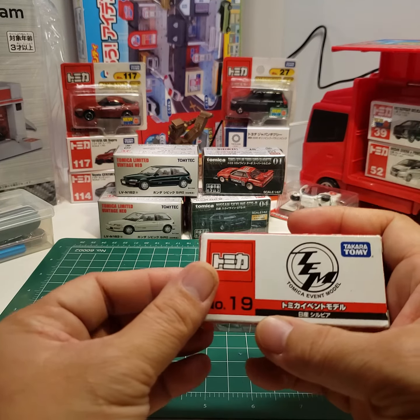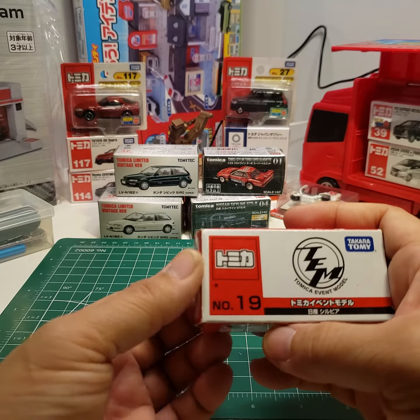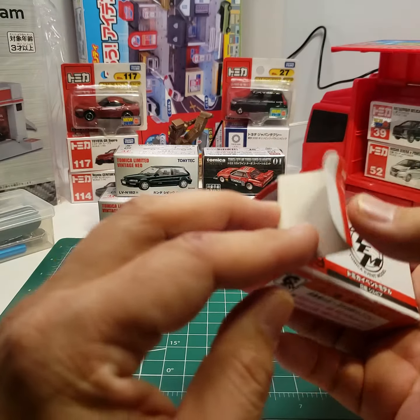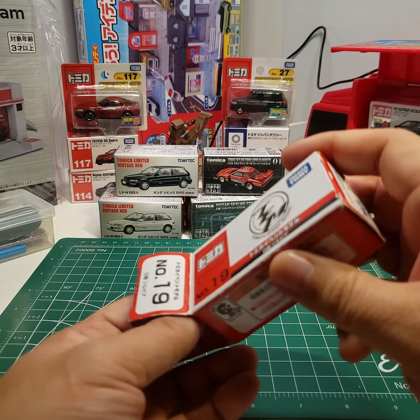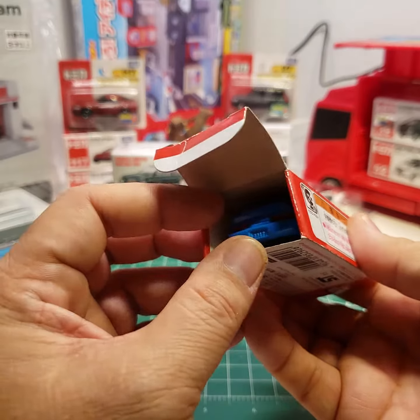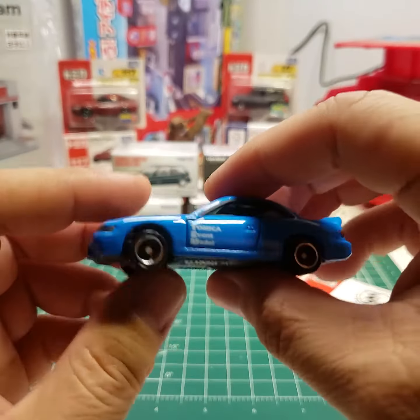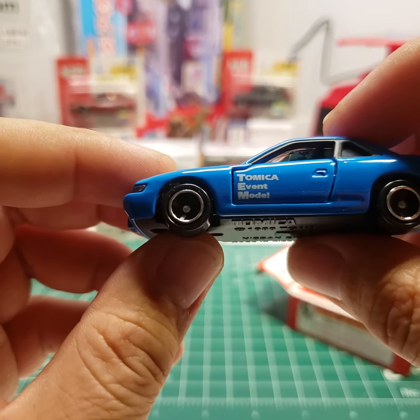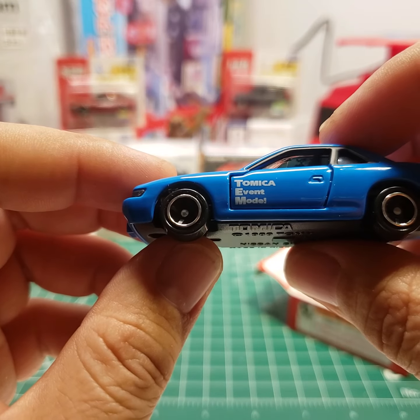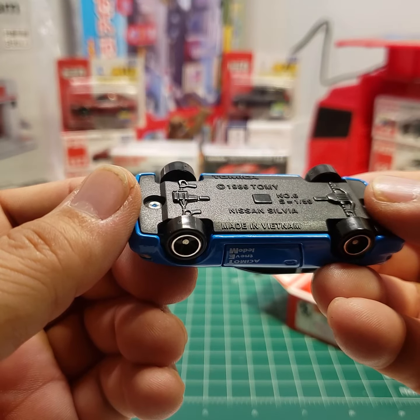I got this from Oinuma-san — yeah, I think it's Oinuma-san. So like I said, friends gave me a ton. This is an S13 Silvia and it has a Tomica event model.